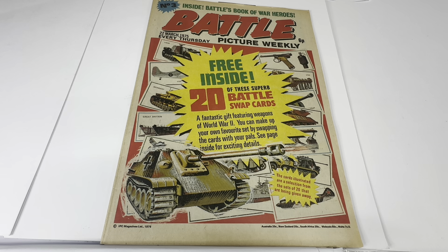Hello and welcome to another video for Mindestouch Toys, Games and Collectibles. Today we are looking at something that is now very old, very rare and very, very collectible. We are looking at the 1975 release by IPC Magazine from their Battle Picture Weekly series of comics or magazines.